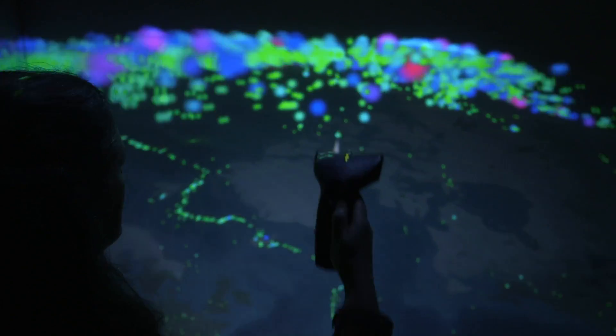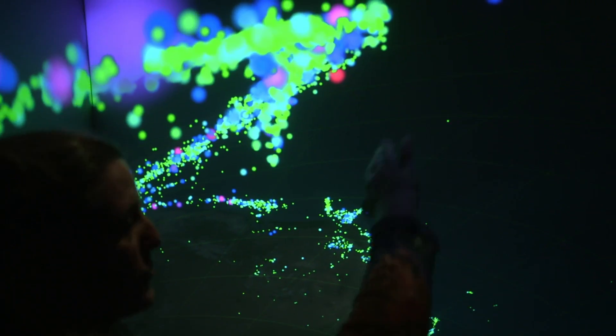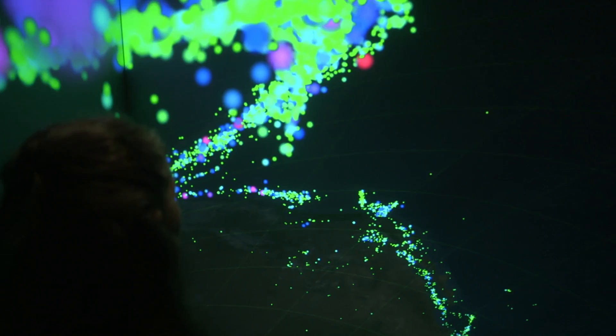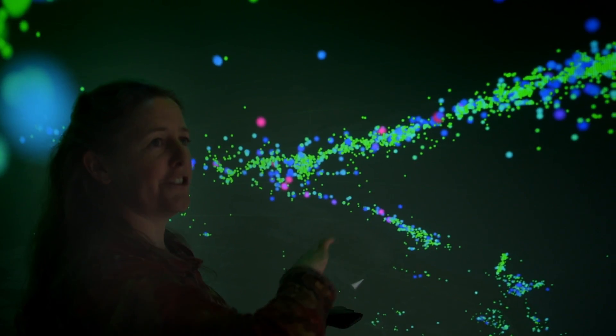If we look inside the Earth, you can see that a lot of those earthquakes are below the surface. And that's because part of Earth's ocean crust is sinking down into the interior of the Earth.